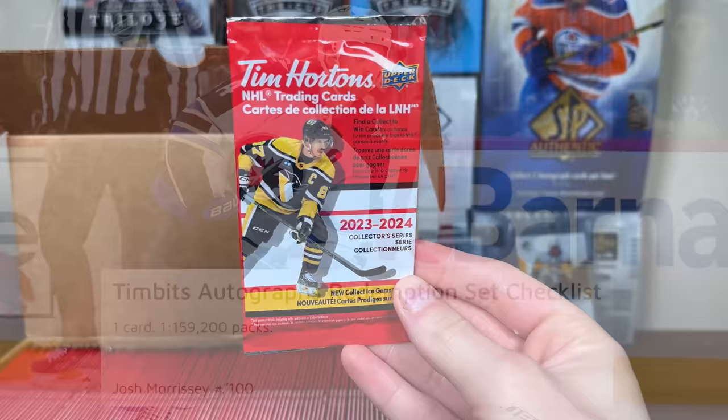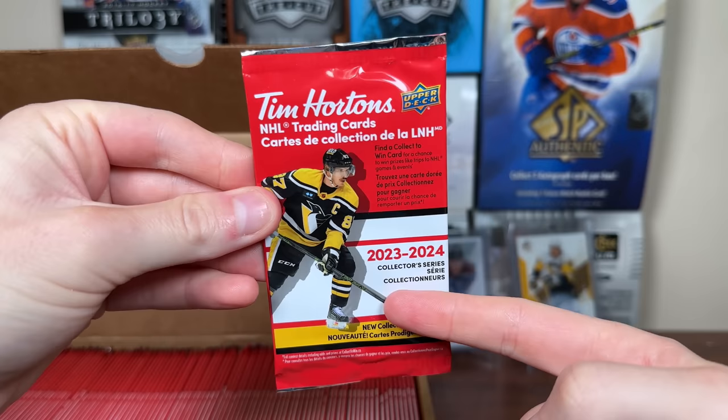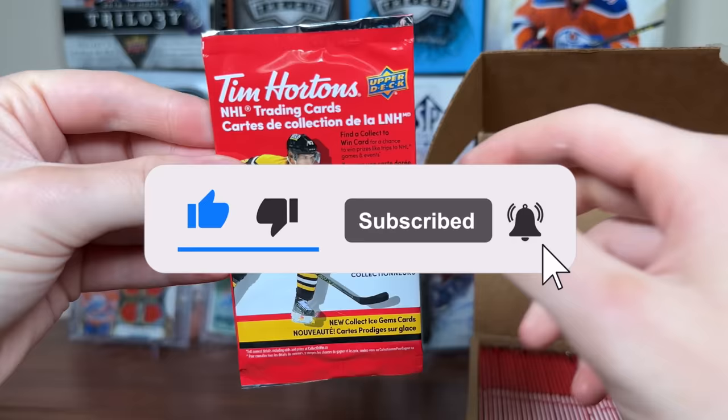Probably one of the biggest pulls you could get from this product in terms of cards would be the Superstar Signature Autographs, which feature Crosby and McKinnon — Crosby numbered to 87 and McKinnon numbered to 100. That's what you should expect in 2324 Tim's. Let's get opening these 100 packs — I will be giving away everything I pull. Be sure to subscribe; my next video will be running that big contest.